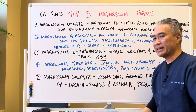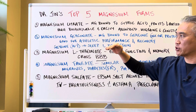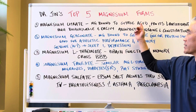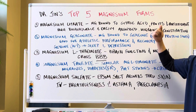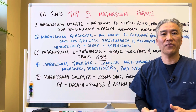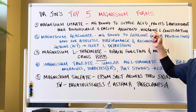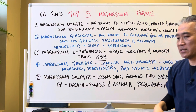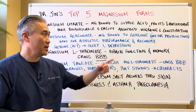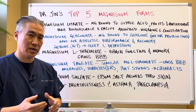Number one is magnesium citrate — not in any specific order of importance, just listing them. Magnesium is bound to citric acid, basically found in fruits, and it's a good source of antioxidants. It's highly bioavailable and absorbs very well in the GI tract. It's utilized for migraines and constipation. All magnesiums have some impact on migraine and constipation, but magnesium citrate is especially good for constipation.